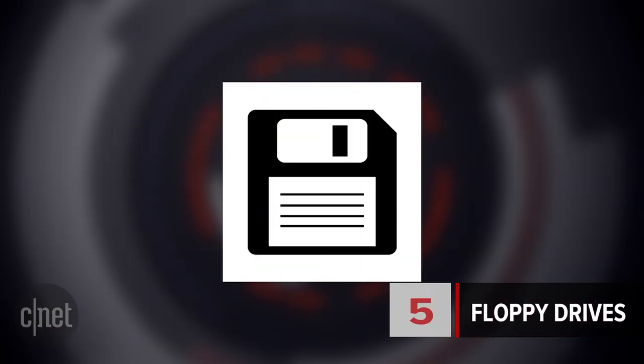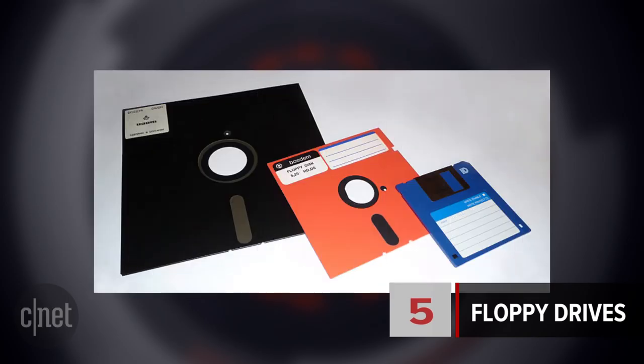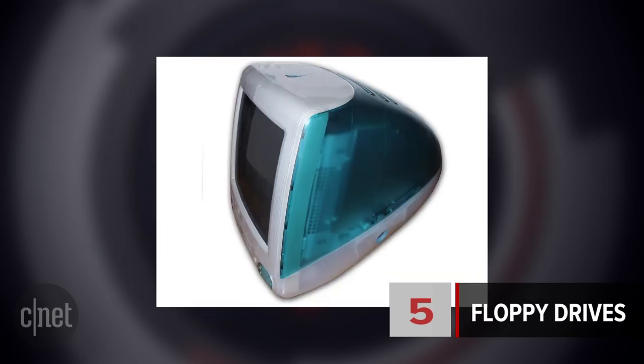At number 5, floppy drives. That save icon with a rectangle with an edge cut off at an angle was a visual representation of a floppy disk. Back in the day, it was a safe place to save your files. In 1998, Apple's iMac dumped the floppy drive entirely, replacing it with a CD drive.